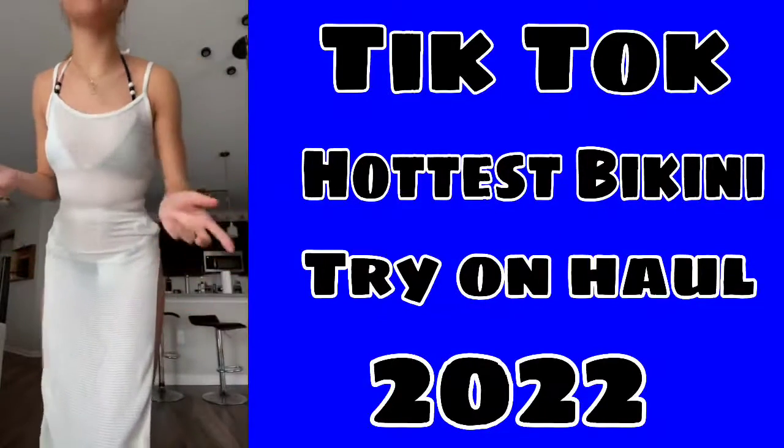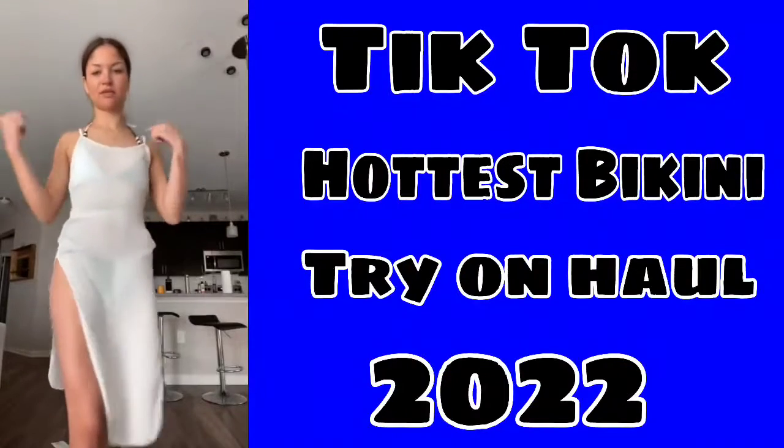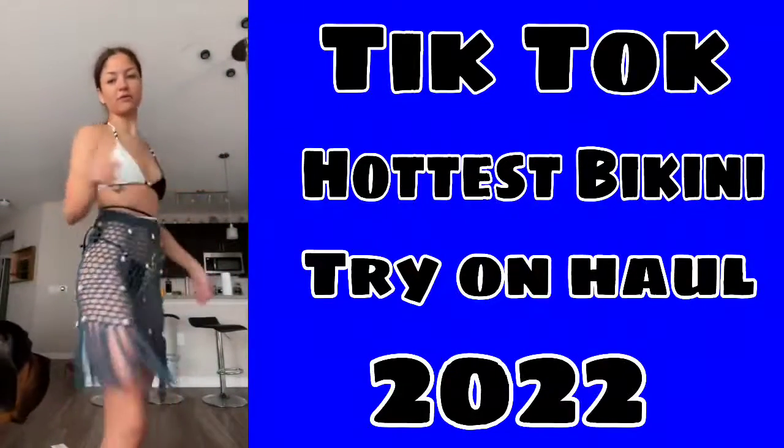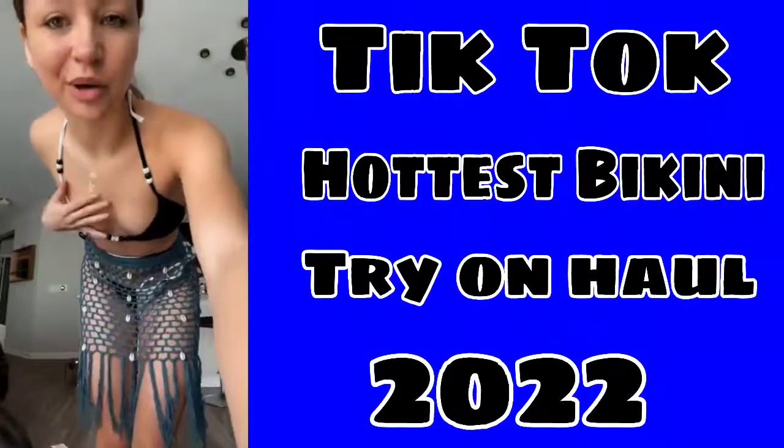This is the cover-up — it's okay, I don't really like the top. And this is the skirt cover-up — it's cute, but not with this bathing suit though.